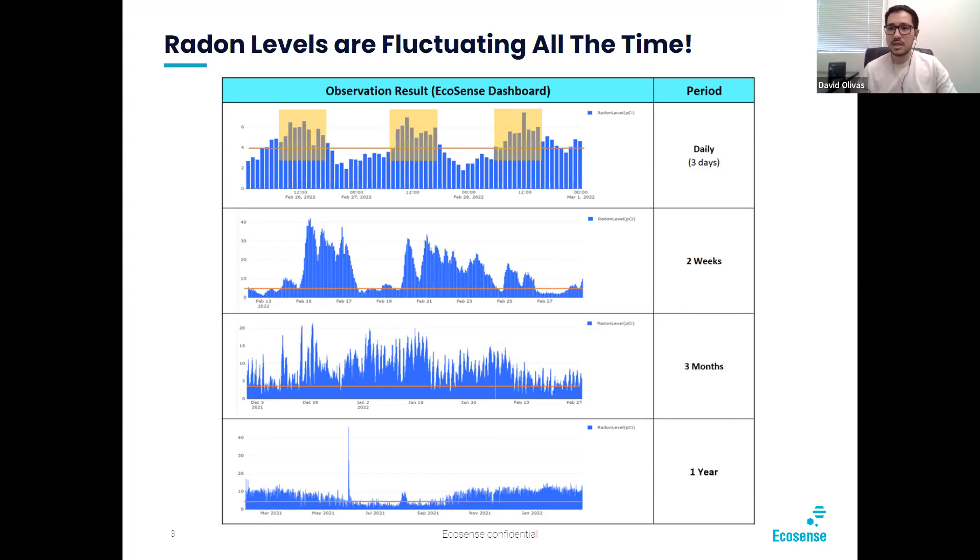Just like I was saying earlier, radon levels are fluctuating all the time. As you can see, the action level is at four picocuries per liter. For the most part it does stay underneath this threshold, but if we look closely in the nighttime — when people are home most of the time — the levels are spiking all the way up to six in this example. We have daily, weekly, monthly, and yearly data points, and the spikes and valleys are very telling.